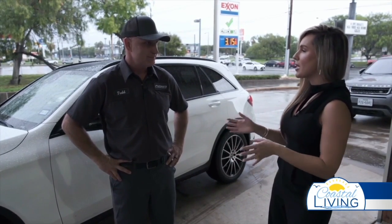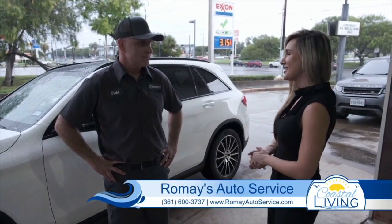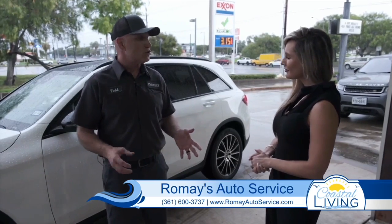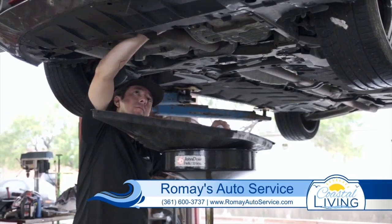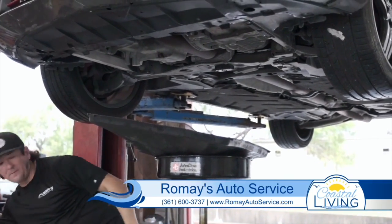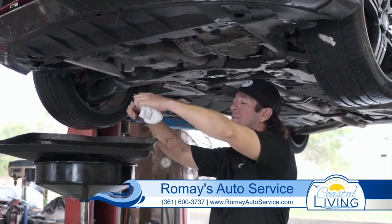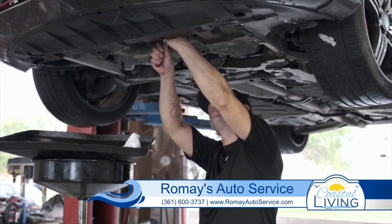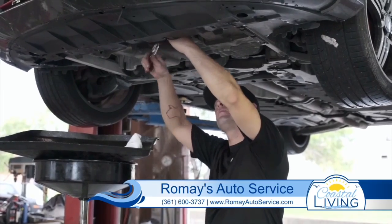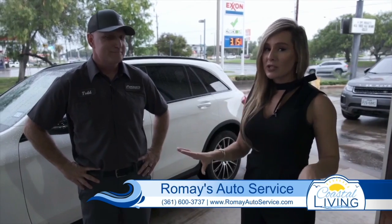Why do you think people should go with Romay's versus any other place here in town? There's a lot of good facilities you can go to, but we really focus on the customer experience. We really want the customer experience to exceed their expectation, so we have well-trained, certified technicians. Our front staff is well-trained, so we really want to go above and beyond for every customer to make sure they have an excellent experience every time they come in. And I am a customer here — I've always had wonderful experiences.